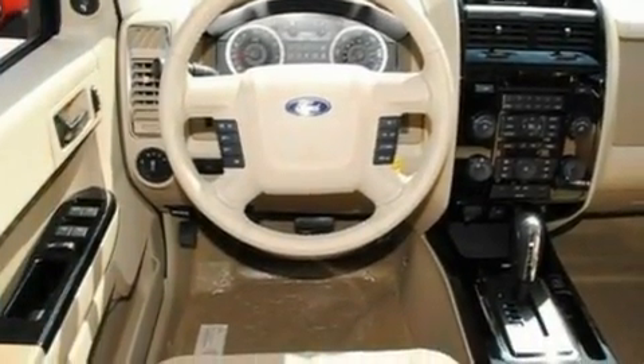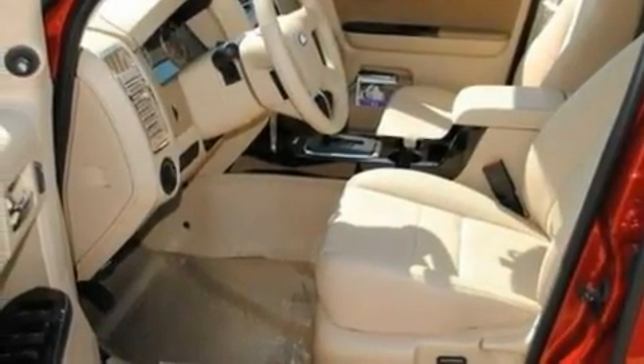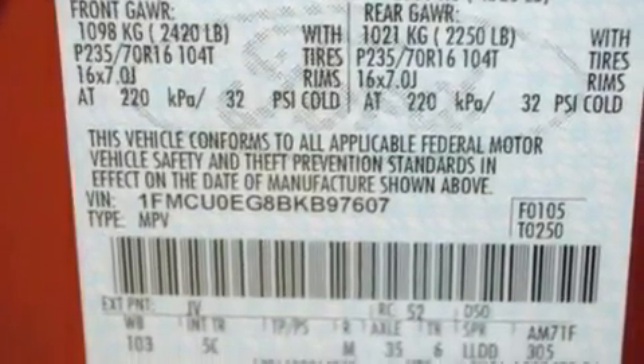Its top features include heated front seats, an auto-dimming rearview mirror, an external temperature gauge, a six-speaker audio system, leather seats, four-wheel independent suspension, aluminum wheels, a low-tire pressure indicator, a CD player, and cruise control.